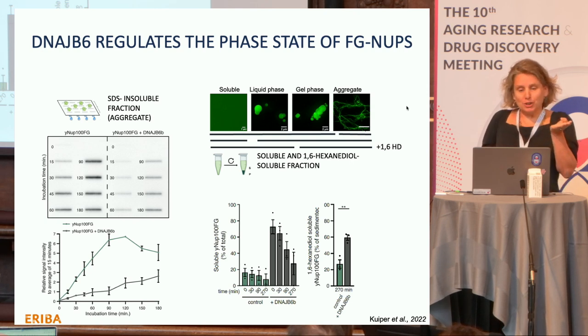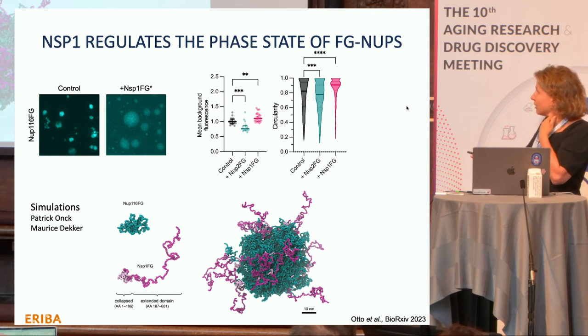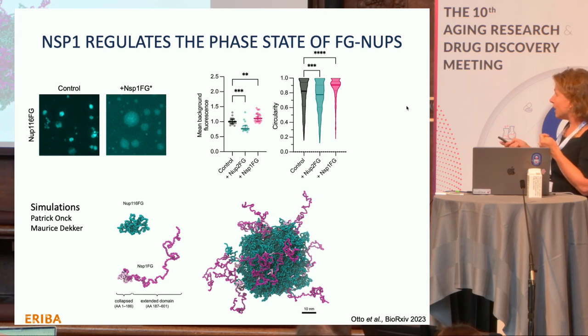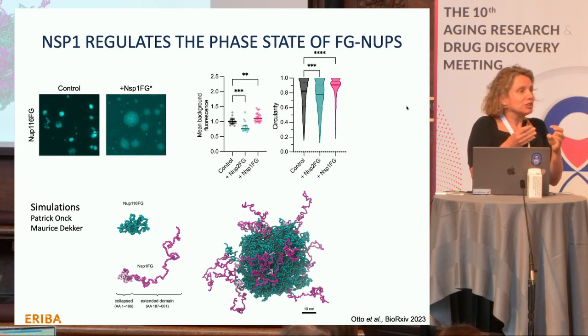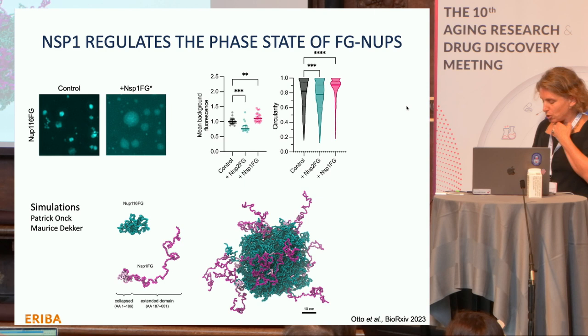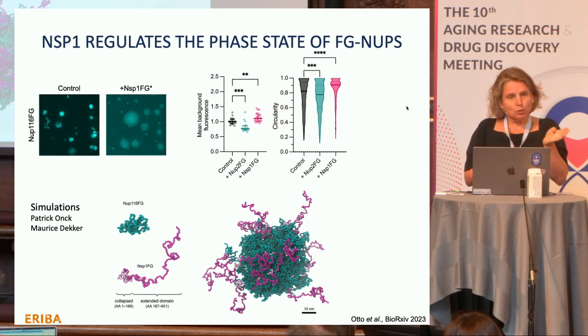For the second protein — the FG nup Nsp1 from yeast — we use imaging-based assays. Purified FG nups alone versus together with NSP1 show that particles look different: more diffuse and biochemically more liquid-like. We can analyze these images using a plug-in, and molecular dynamics simulations by my collaborator Patrick Ong give insight into how DNAJB6 and NSP1 interact with FG nups to elicit changes in the equilibrium. Both proteins are involved in surveilling FG nups for making new pores.